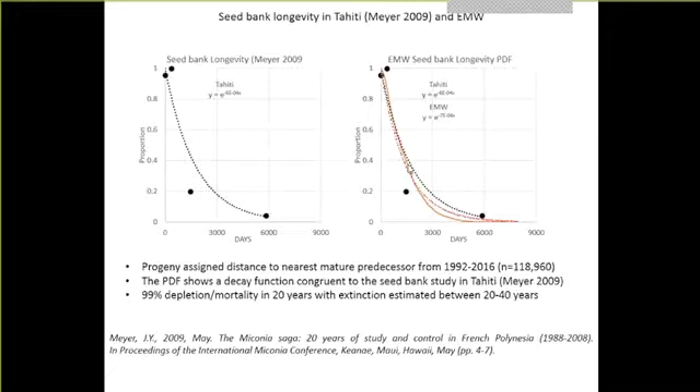The PDF shows a decay function congruent to Tahiti, with 99% depletion in 20 years and extinction estimated between 20 to 40 years. What I've shared is basically conventional understanding among the groups - our science proves what you always assumed and operated under. It really substantiates how we've operated. It says we haven't done anything wrong so far - we seem to be doing it right. That doesn't mean that we're winning, it just means we're doing it right.